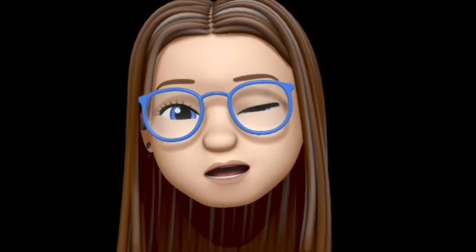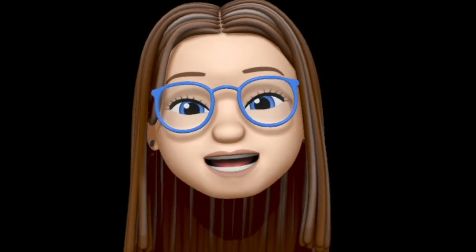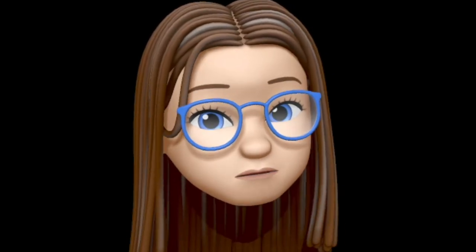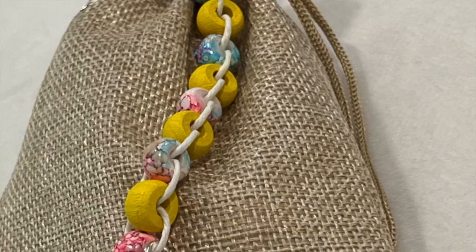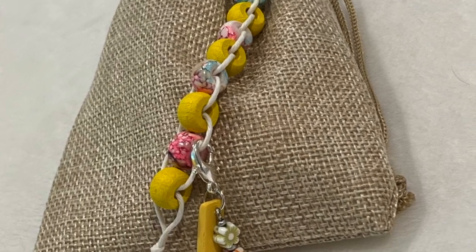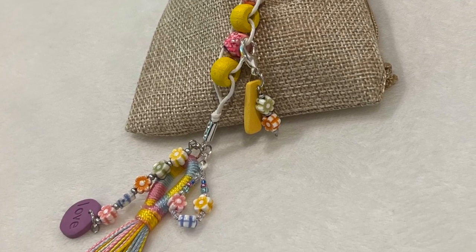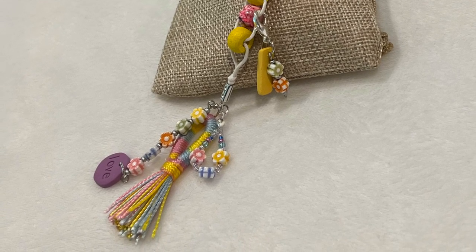I'm going to insert a picture and show you what it ended up looking like. Remember, there will be one in my Etsy shop, linked down below in the description box, and we will also be giving one away — stay tuned. It's a 10-bead abacus-style row counter with five wooden beads in a pretty spring-like yellow and five glass beads called Picasso, featuring beautiful pinks, blues, whites, and greens.